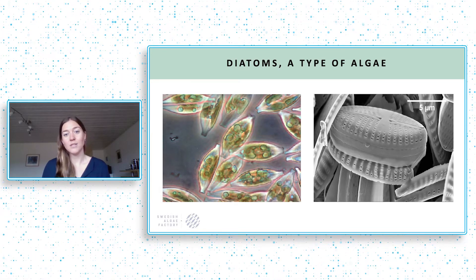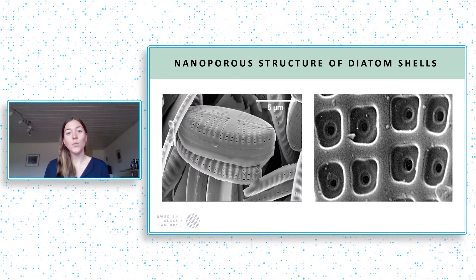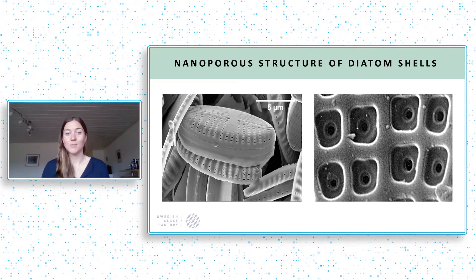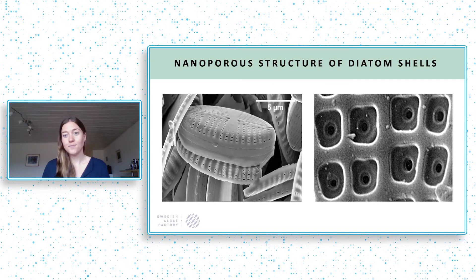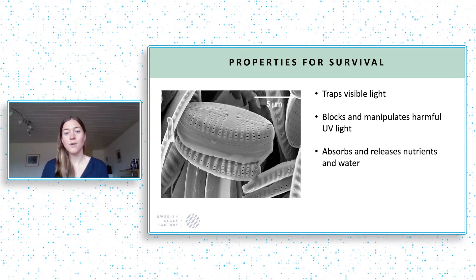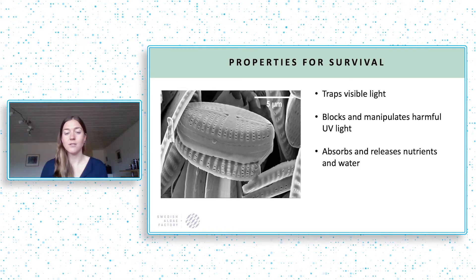The real uniqueness of this material is visible on the second picture of this slide — the regular nano-sized pores in several layers. We humans have been trying to synthesize a material like this, but we have not succeeded. This material is naturally designed to trap visible light, block UV light, and for absorption, release, and blockage of chemical substances in an efficient way.